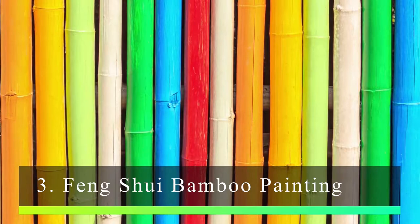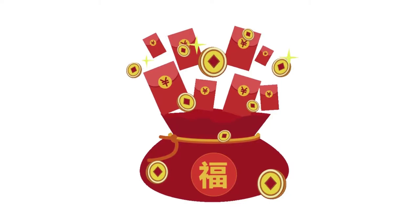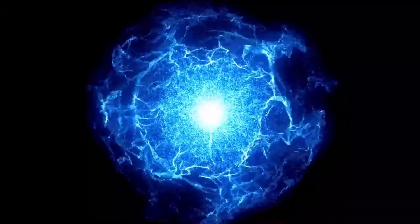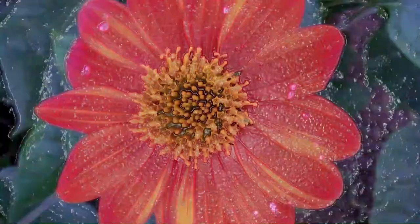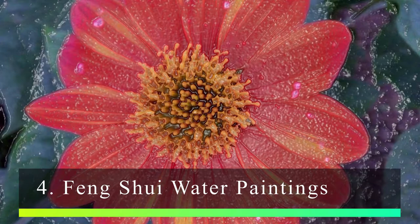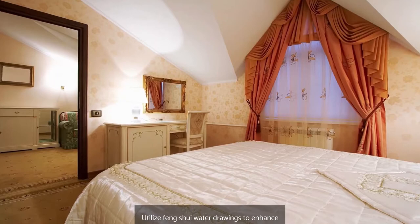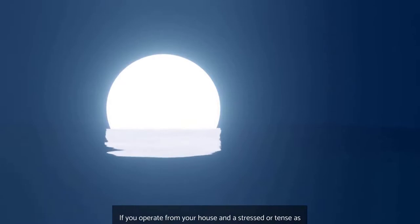Number 3: Feng Shui Bamboo Painting. Bamboo artwork is a constituent of wood within Feng Shui, which is said to generate riches, fortune, wellness, and long life. It is also a representation of personal development, prosperity, and connections, and it is useful for warding off negative Qi. Number 4: Feng Shui Water Paintings. Cleansing, Plenty, Tranquility, and Regeneration are all symbols of water within Feng Shui's Five Elements. Utilize Feng Shui Water Drawings to enhance your home's richness, serenity, and calm.